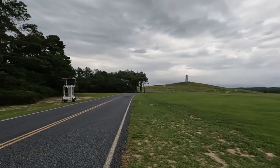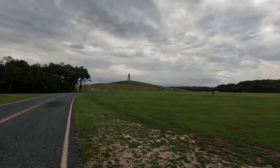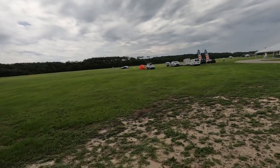We are at the Wright Brothers Memorial. We're going way up there to see that monument. And evidently they're having a kite flying contest.